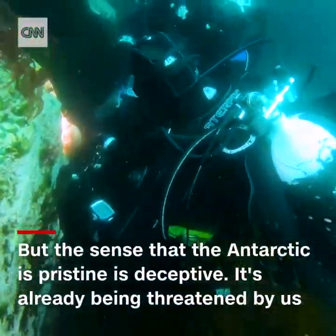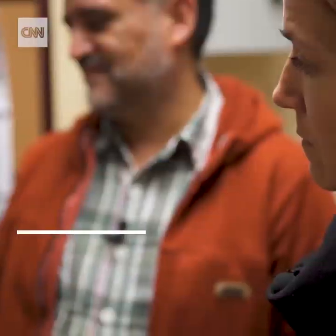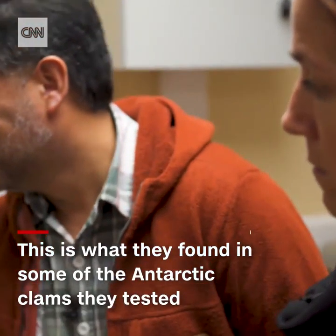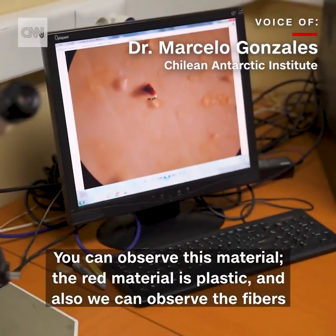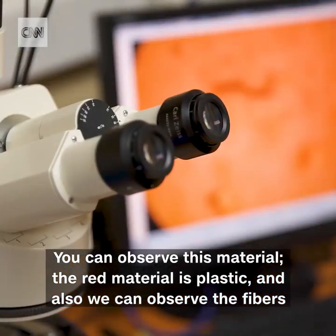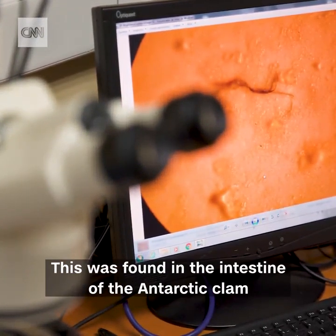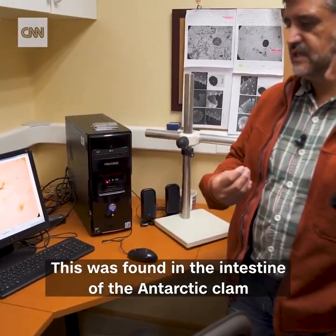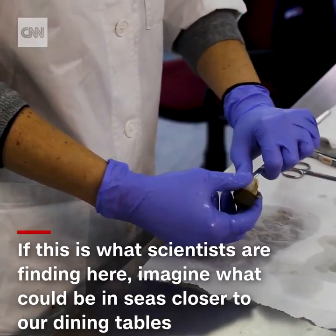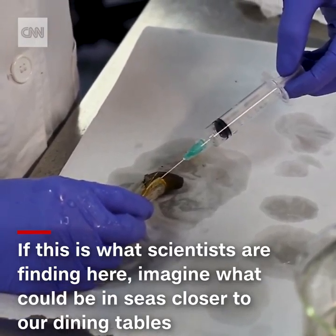But the sense that the Antarctic is pristine is deceptive — it's already being threatened by us. Dr. Marcelo González shows us what they found in some of the Antarctic clams they tested. You can observe this material; the red material is plastic, and also we can observe fibre. This was found in the intestine of the Antarctic clam. And if this is what scientists are finding here, imagine what there could be in oceans and seas closer to our dining tables.